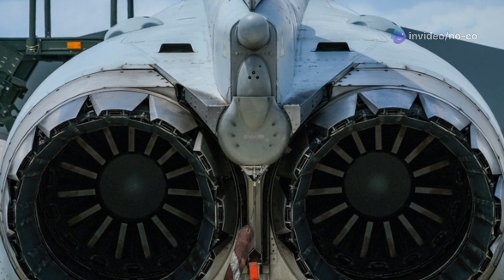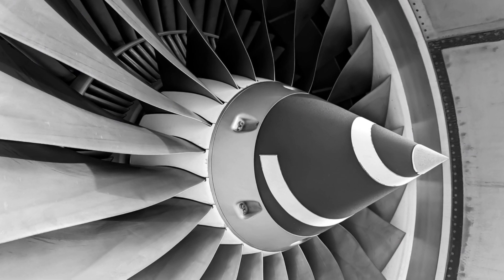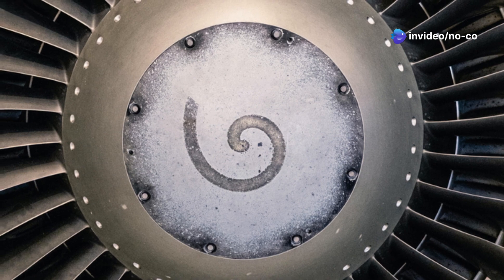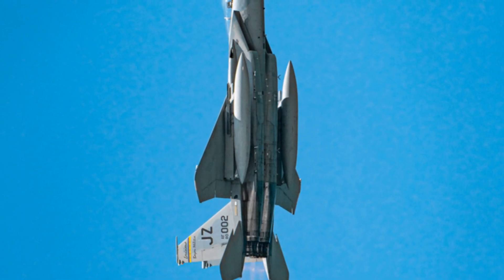Another marvel lies hidden within the aircraft's massive frame: its engines. The 777X is powered by a pair of General Electric GE9X engines. These aren't your average jet engines — they're the most powerful commercial jet engines ever built, providing incredible thrust while also being remarkably